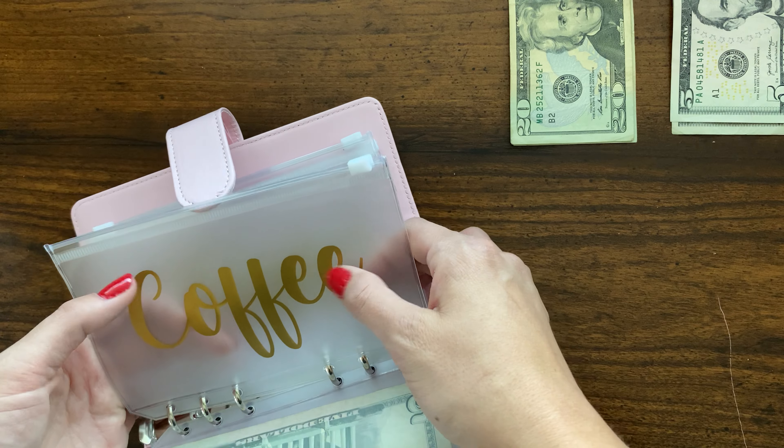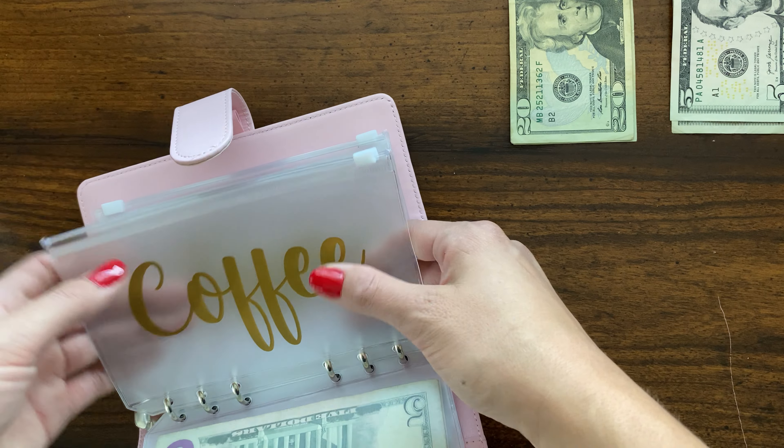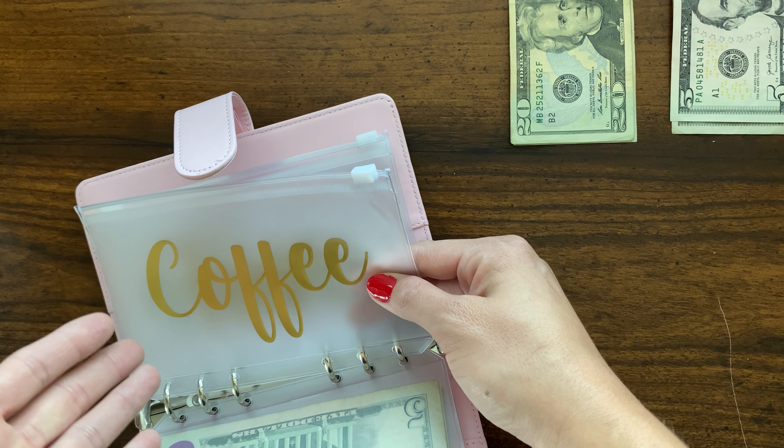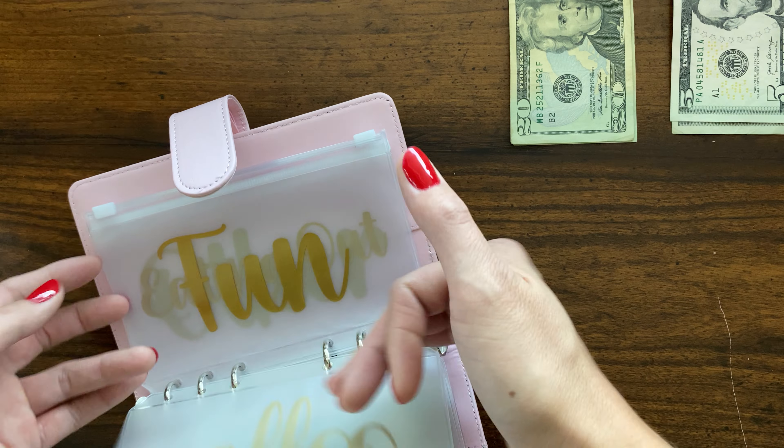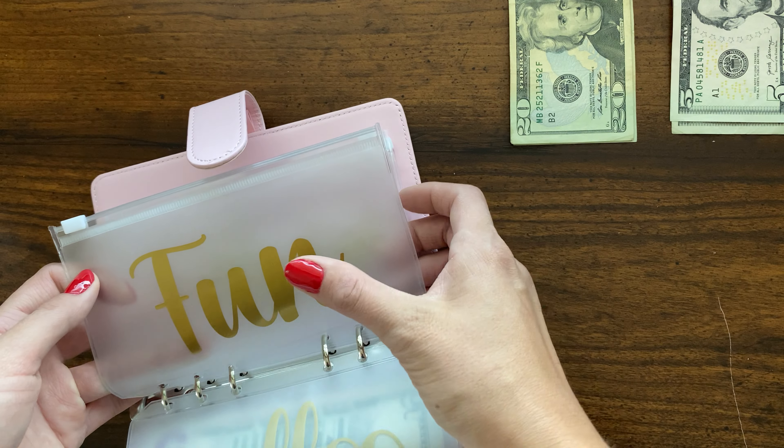Coffee — I was gonna pull this out in cash but I always spend it on the day we get paid, so I don't know, I always spend it before I can pull the cash out.